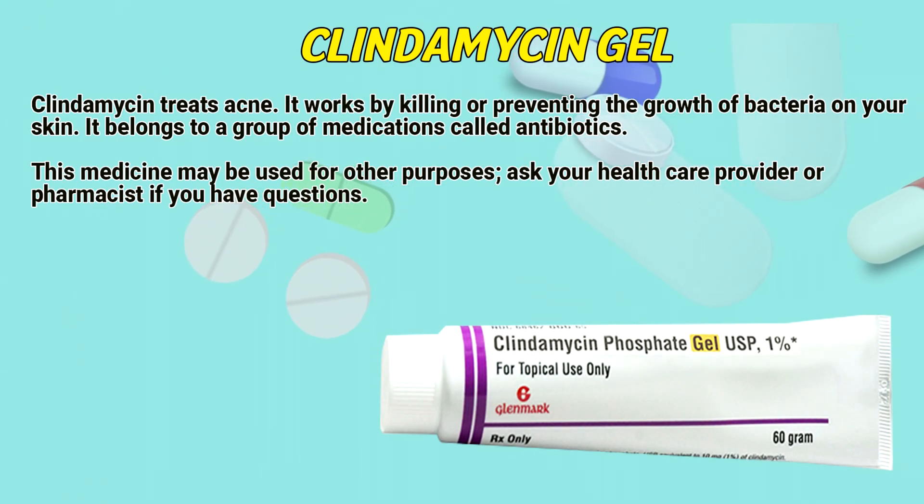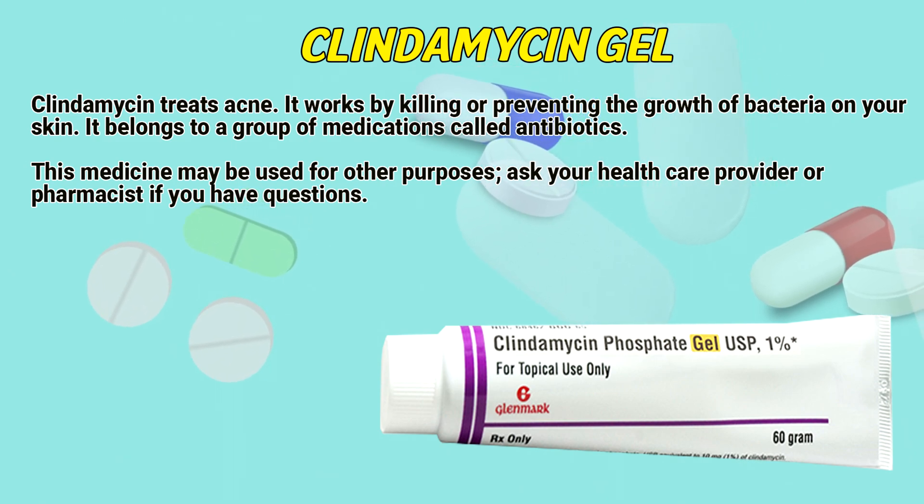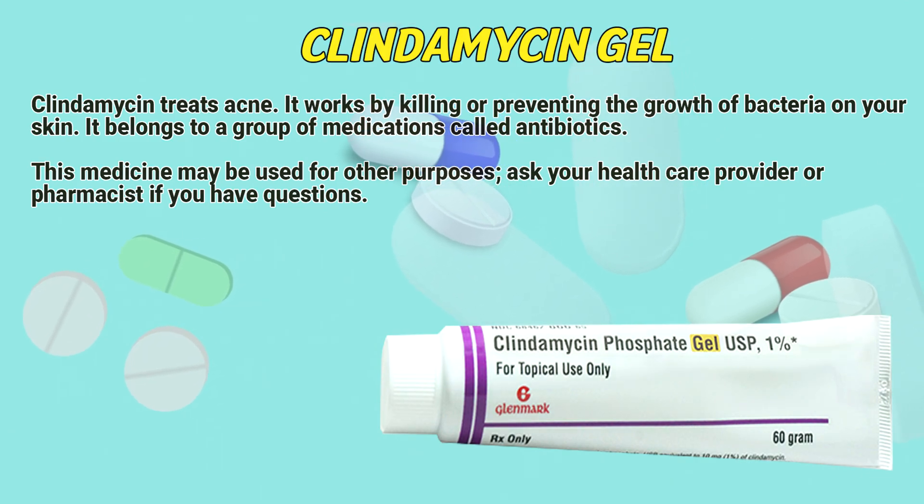Clindamycin treats acne. It works by killing or preventing the growth of bacteria on your skin. It belongs to a group of medications called antibiotics. This medicine may be used for other purposes. Ask your health care provider or pharmacist if you have questions.